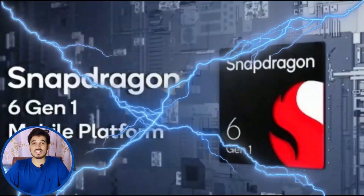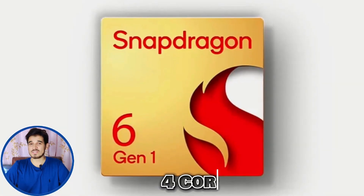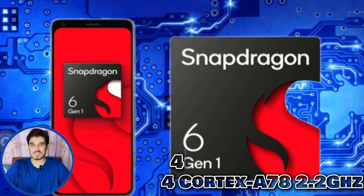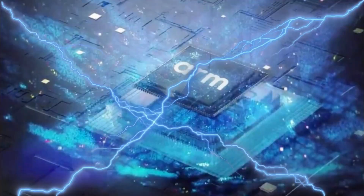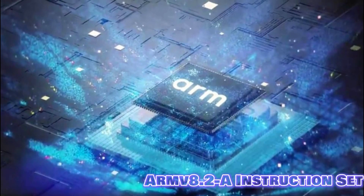The Snapdragon 6 Gen 1 is designed with a powerful setup. It has 8 cores in total, split between 4 high-speed cores and 4 efficiency cores. The 4 high-speed cores are based on Cortex-A78 clocked at 2.2 GHz, and the 4 efficiency cores are based on Cortex-A55 clocked at 2 GHz. It's quite speedy, and the chipset uses the ARM v8.2 instruction set for smooth performance.